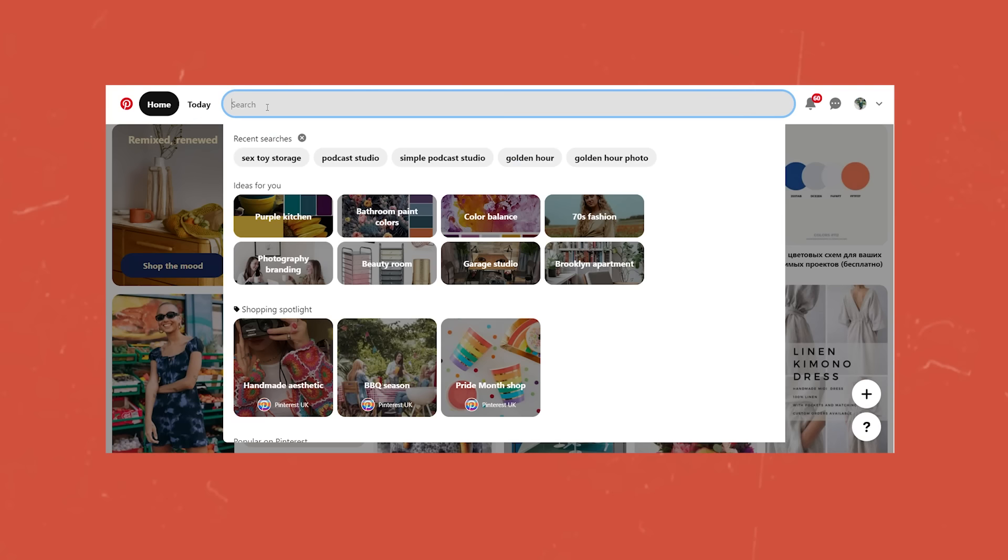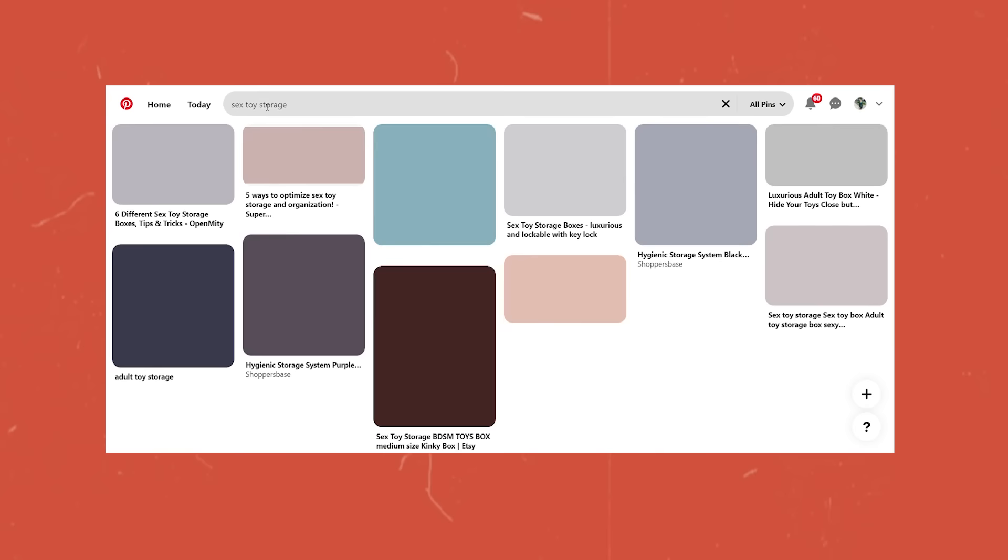I just couldn't see everything because everything was piled on top of things. Isn't that like the Marie Kondo method as well? You need to be able to see everything you own — nothing covering other things — because then you just forget it's there. So I was trying to find better ways to store my sex toys, and searching for sex toy storage on Pinterest is not the one. There's not a huge amount of content out there for what I was looking for.